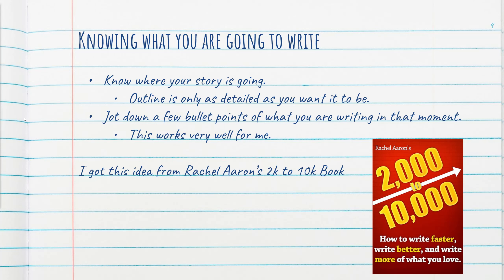What I'm trying to get to is that if you can jot down what you're going to write in your given session, that's going to help you be productive and stay on track. This is an idea I actually got from Rachel Aaron's 2k to 10k book, and she has a lot of good information in there that I would recommend to you. I'll leave a link down below for you guys to go ahead and peruse that on your own time.